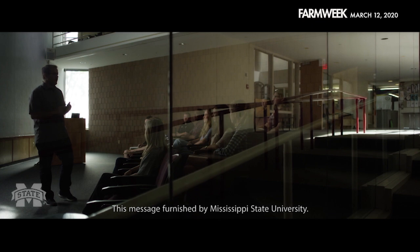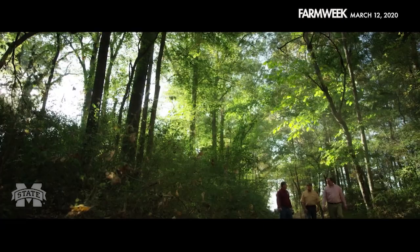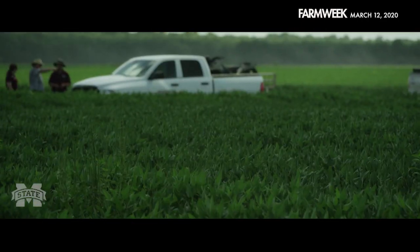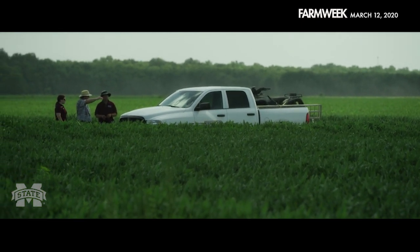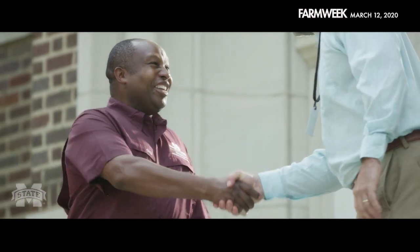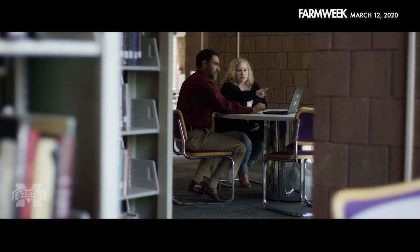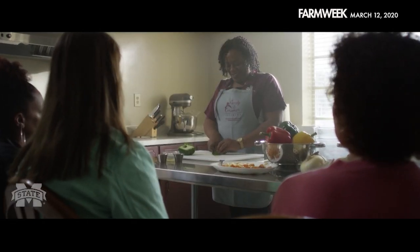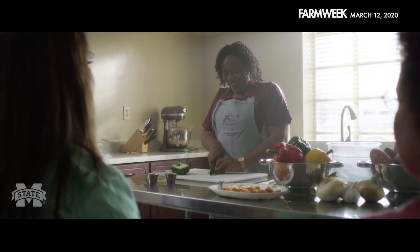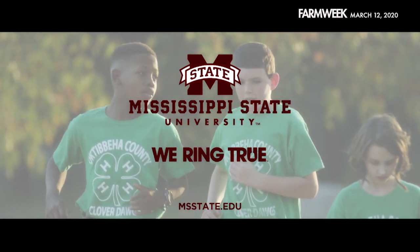It's a simple idea: knowledge that transforms lives shouldn't be limited to those on a campus, but extended to any and all who want or need it, wherever they are. At Mississippi State University, we've been making that possible for more than 100 years through the MSU Extension Service. What began as an effort to extend the latest research to farmers has become something much more. Today, we're helping Mississippians from all walks of life, giving them the tools they need to build a brighter future. We're sparking the imagination of students, inspiring the next generation of doctors, helping rural communities find their way to the internet, and teaching families how to lead healthier lives. MSU is standing firm in its commitment to extend the knowledge that transforms lives wherever they are.